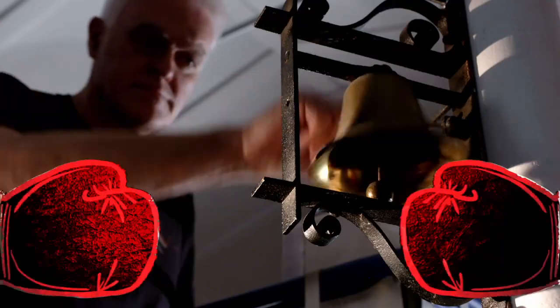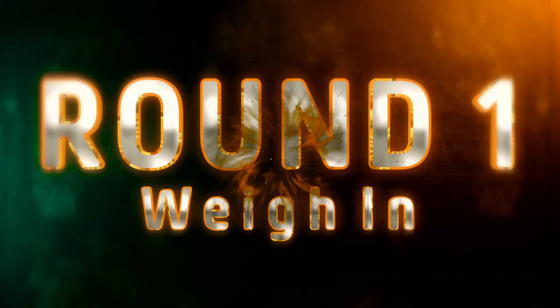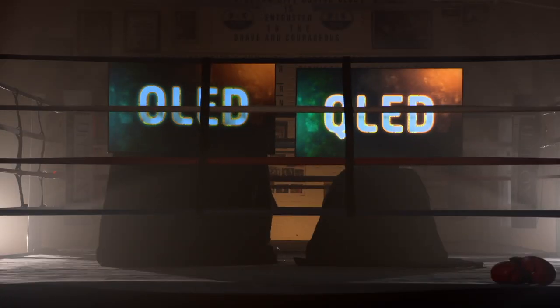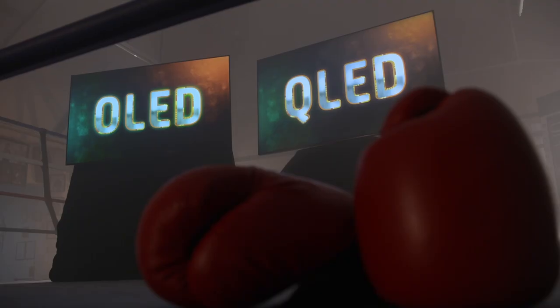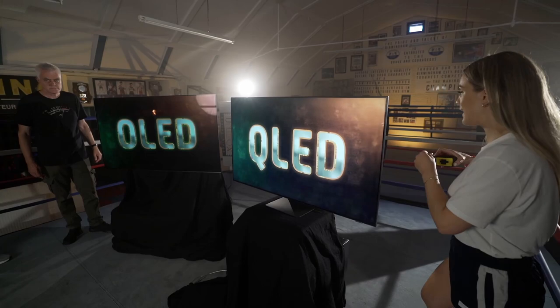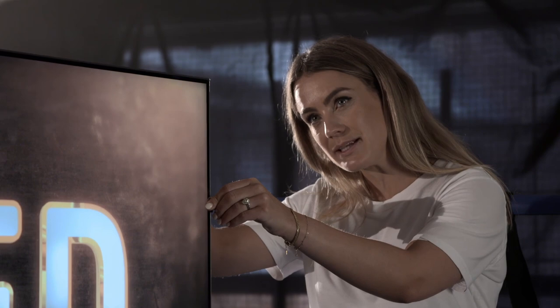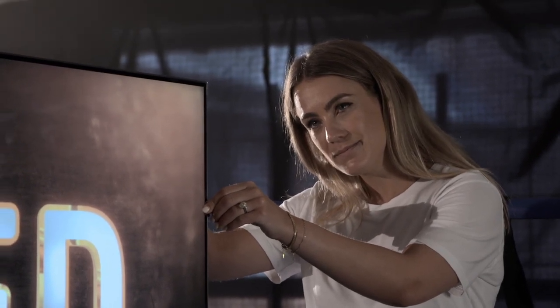Let's get on with test one: the all-important weigh-in. Just like boxers before a big fight, it's our TVs' chance to show off their best attributes while we size them up good and proper. So first up, let's give them a little measure. Mine comes in at 2.6 centimetres. How about you? Mine is half a centimetre thinner — it's 2.1.